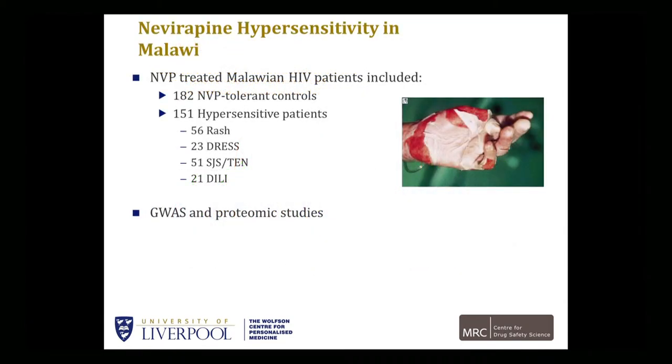To give an example of how we tried to do this with nevirapine in an African population: we undertook a prospective study in Malawi, where we identified individuals prospectively who had had some degree of hypersensitivity — either maculopapular erythematous eruption, DRESS, SJS-TEN, or drug-induced liver injury. They took GWAS studies, but also have been undertaking some proteomic studies.